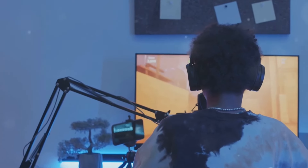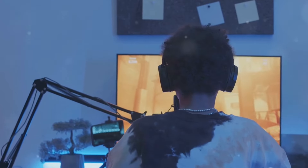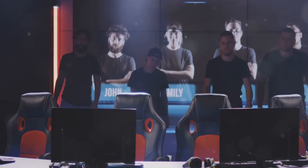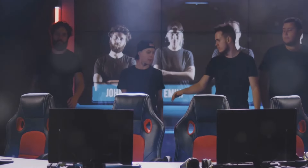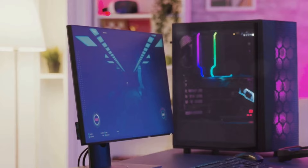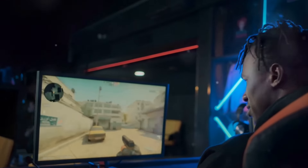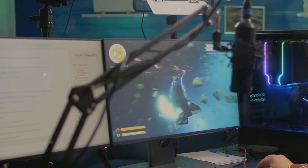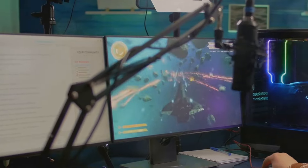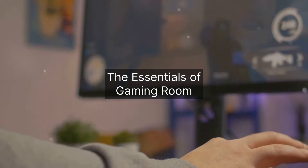Are you a gamer? Do you dream of having your own gaming room in your home? Welcome to the ultimate guide on designing the perfect gaming room. With the gaming industry's exponential growth and eSports carving out its niche in mainstream entertainment, having a dedicated space for gaming is becoming increasingly desirable. Whether you're a casual gamer or a professional streamer, having the right gaming room can enhance your experience and even boost your performance. In this guide, we'll explore the essential elements to make a gaming room in your home.